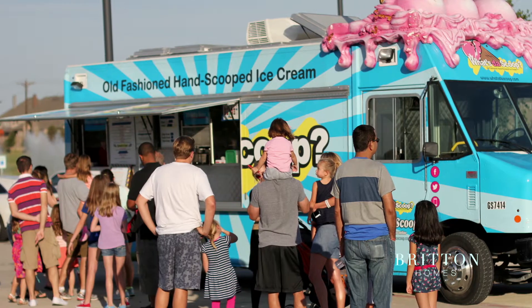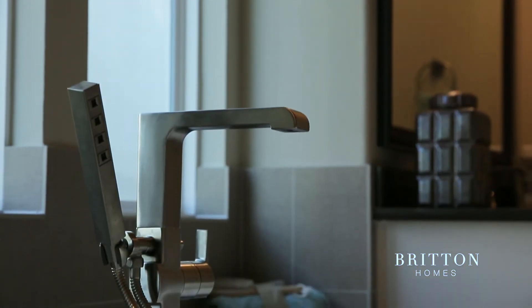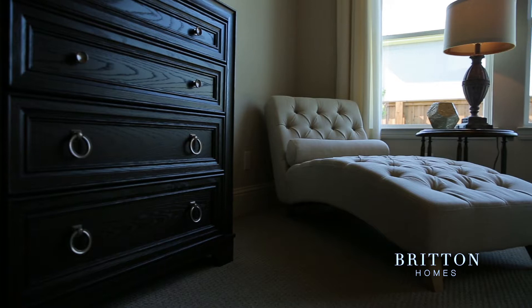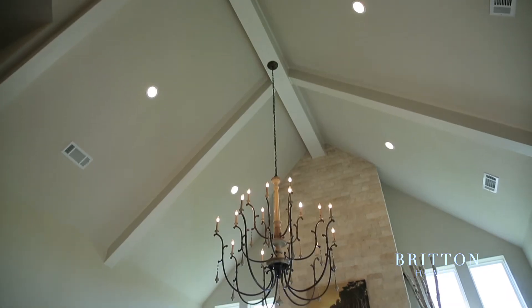The process with Britton was just great. We were very pleased with the selections that they had to offer. A lot of the standard selections with other builders would be upgrades. I've been to the design center with lots of different friends, and we have built a home previously, and Britton Homes offered every design selection that we really wanted.